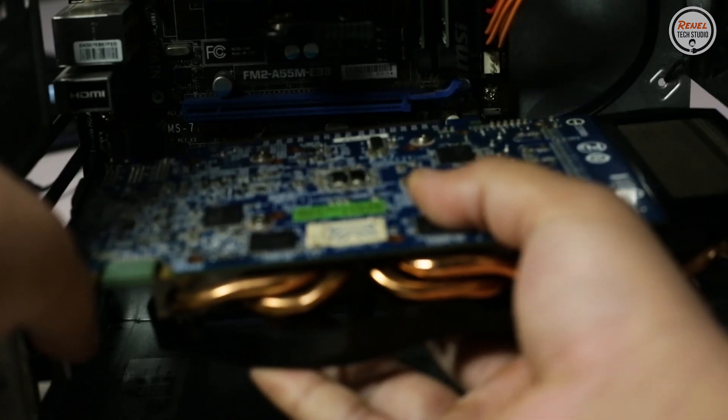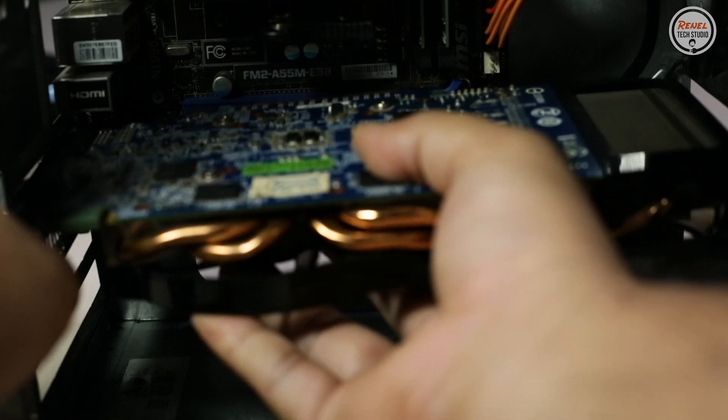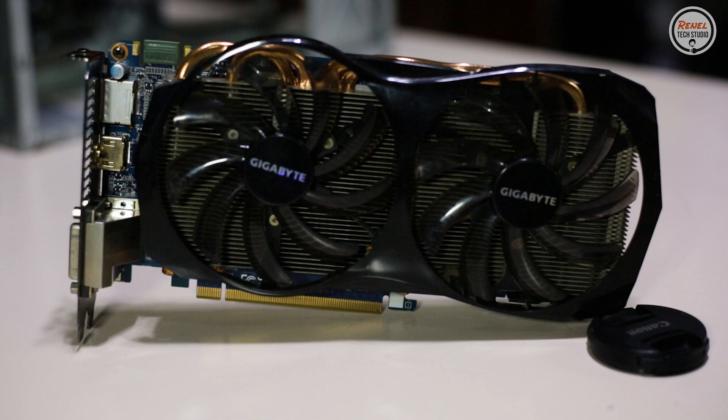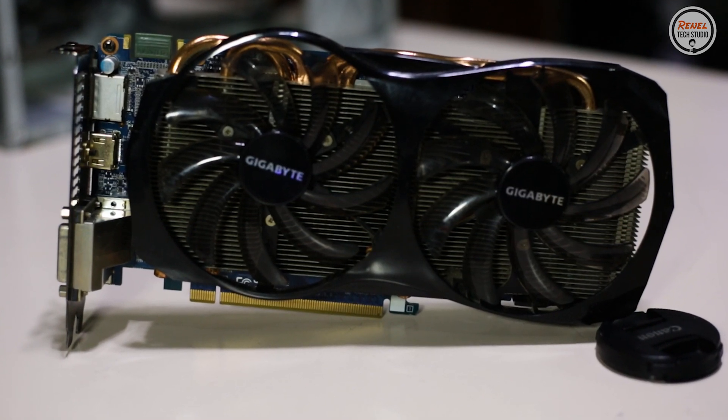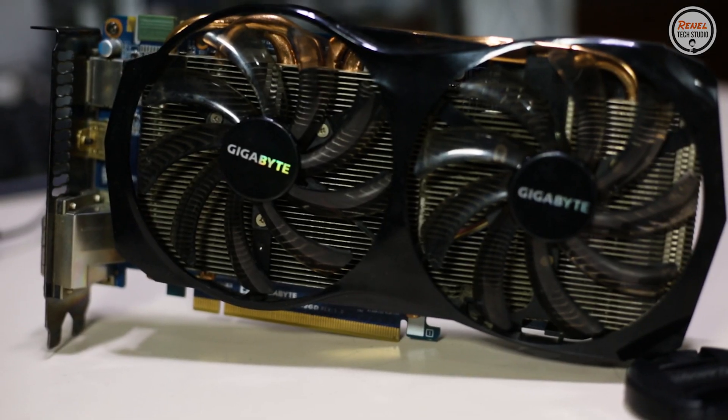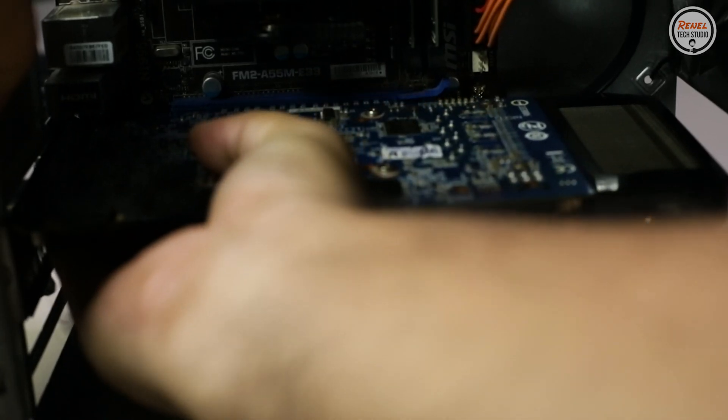What if we add a graphics card to this system? Since I have the GTX 660 — released the same year as this APU — maybe this CPU won't bottleneck it too much. Let's install it and find out.